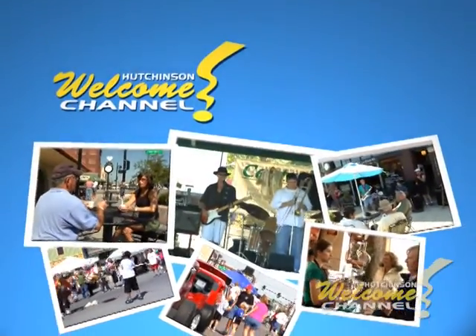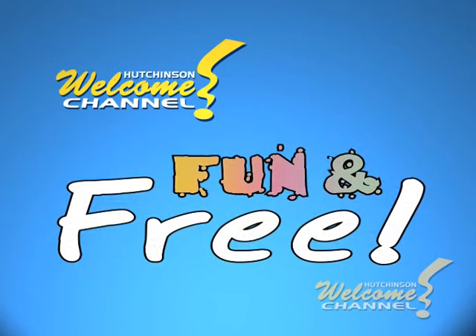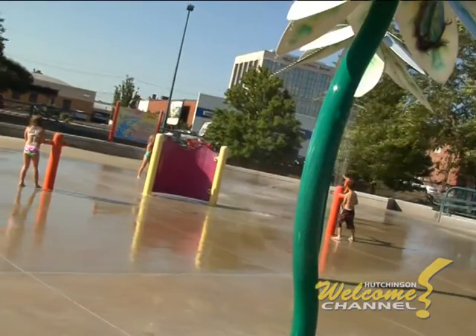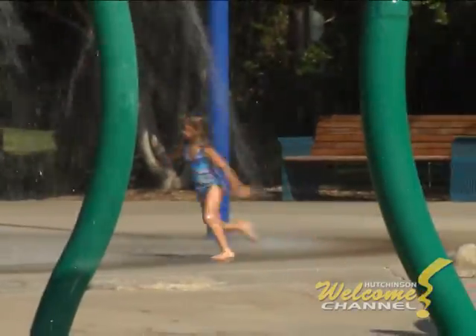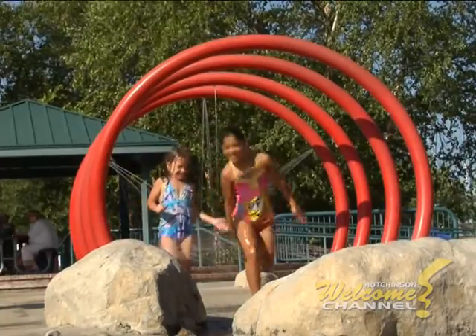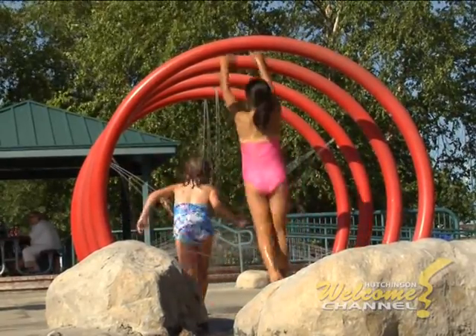One of the great things about Hutchinson is how much fun you can have for free. In the summer, kids can splash away at two spray parks, downtown at Avenue A in Washington, and on Severance Street on the east side of the fairgrounds.